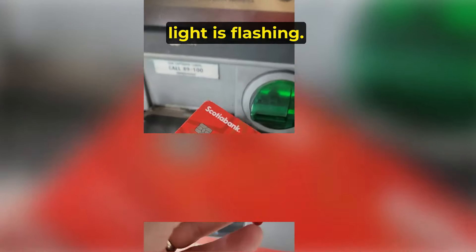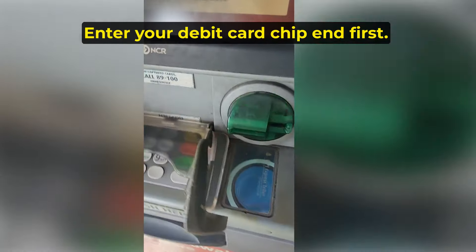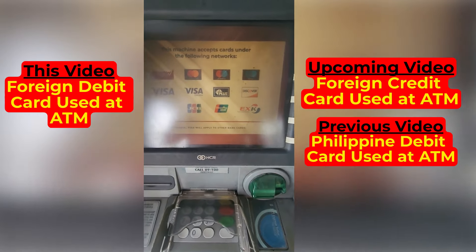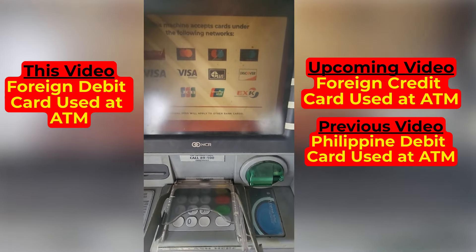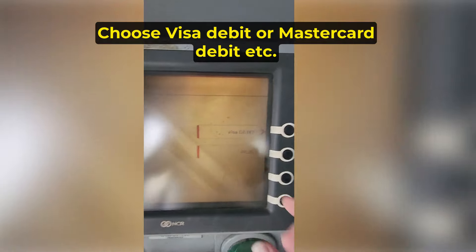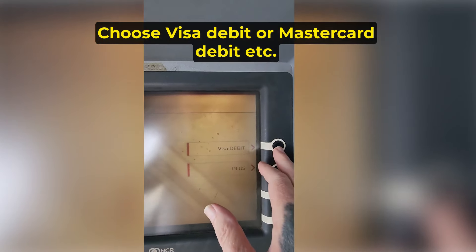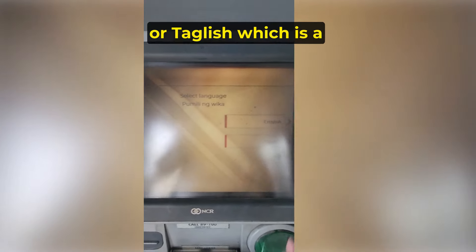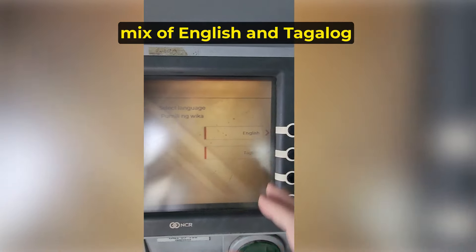First, make sure the green light is flashing. Enter your debit card, chip-in first. Choose Visa Debit, or MasterCard Debit, etc. — not Plus. Select Language English, or Taglish, which is a mix of English and Tagalog.